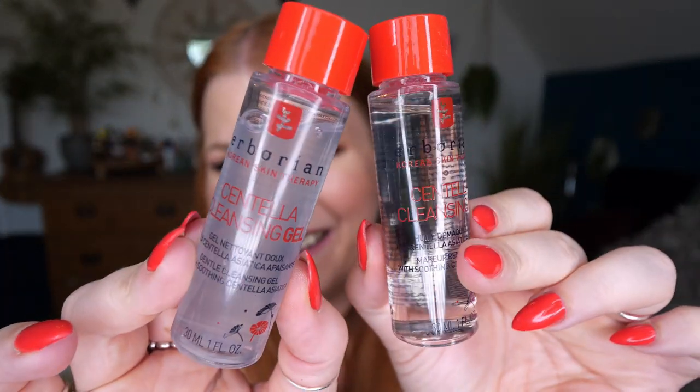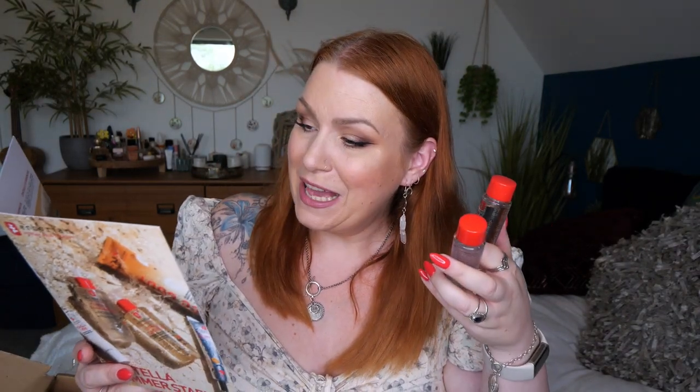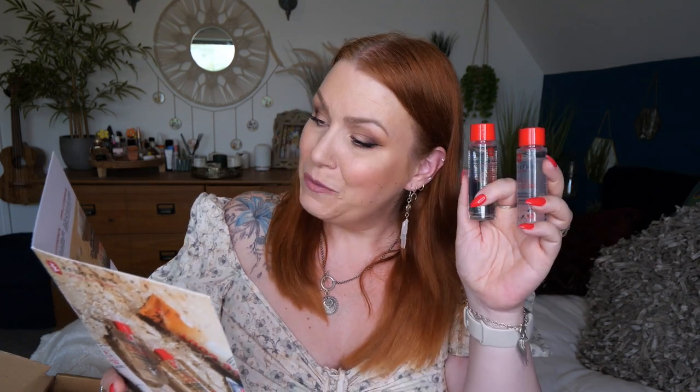I've also got a cleansing oil and a cleansing gel — aren't these just the perfect size. The cleansing oil removes makeup including waterproof, excess sebum, and impurities while maintaining the skin's natural hydration. The cleansing gel intensely cleanses the skin leaving it perfectly clean and soothed. They're the perfect twin for a traditional Korean double-cleanse routine.